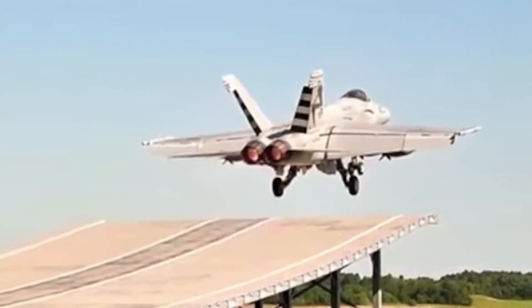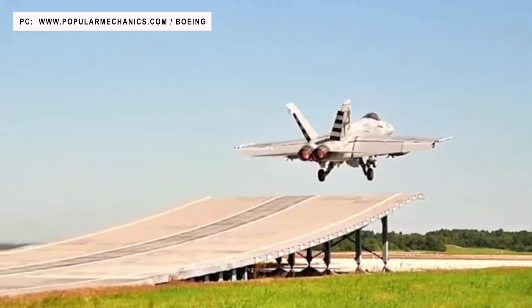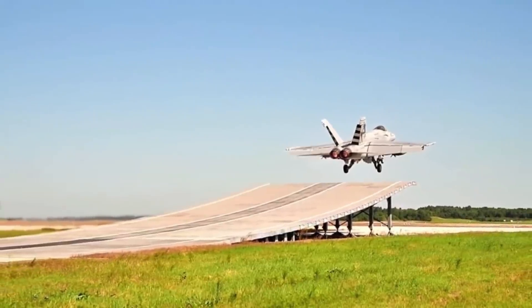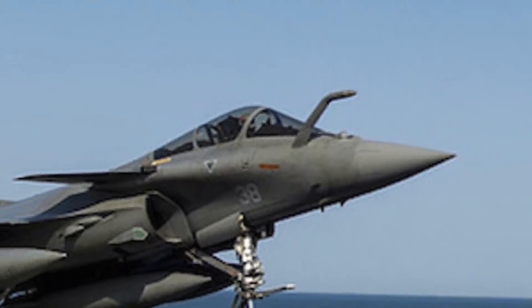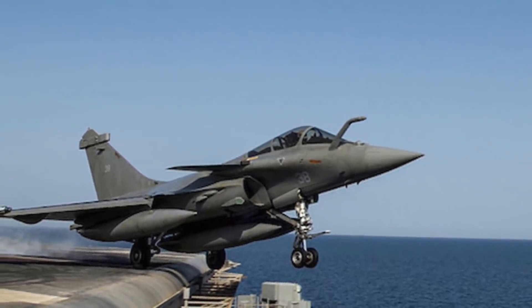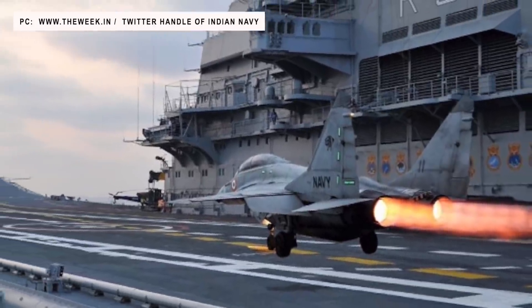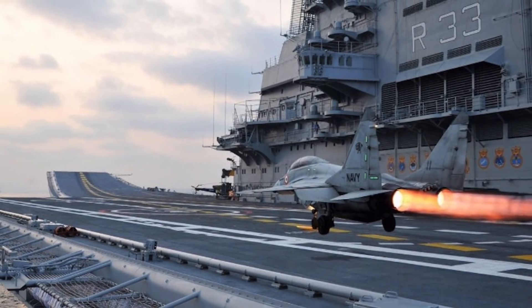In December 2020, Boeing demonstrated F/A-18 E/F operations from Indian carriers at the shore-based test facility at Naval Air Station Patuxent River in Maryland in the U.S. Since India is impressed with the Rafale acquired for its Air Force and swift delivery by France, the Rafale-M — which is the naval variant — is also a strong contender. The MiG-29K has been operated by the Indian Navy already and hence there is a comfort factor, making it a potential choice. It remains to be seen which one will make the cut.